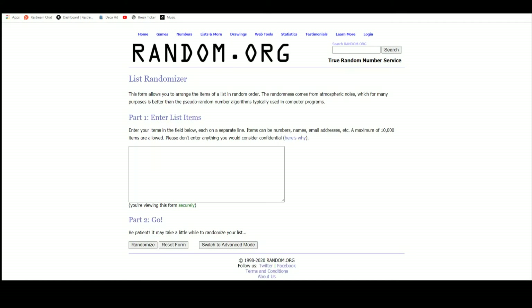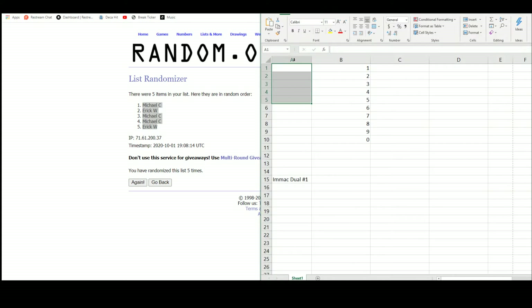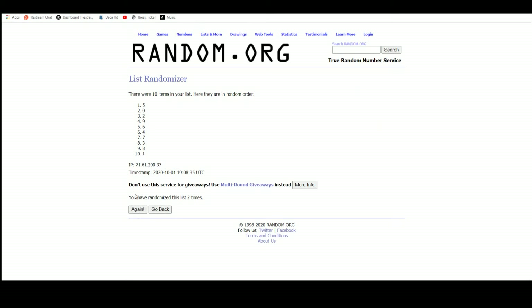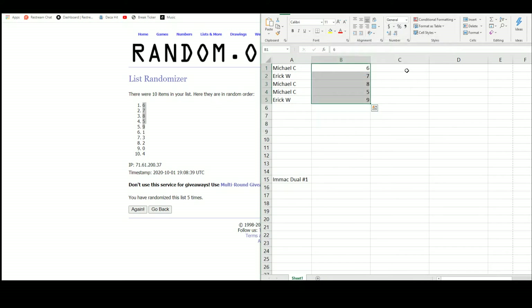Let's go over to random.org. We have our five names. We got Michael up top, Eric on the bottom. There are the numbers. We got six through nine, and then one through four. So Michael was six, one, eight, two, five, and zero. Eric was seven and three, nine and four.